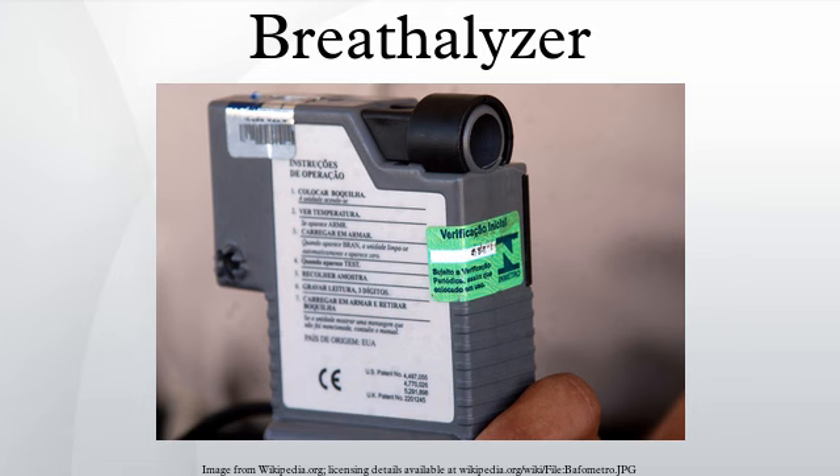All breath alcohol testers used by law enforcement in the United States must be approved by the Department of Transportation's National Highway Traffic Safety Administration. Public breathalyzers are starting to become a popular method for consumers to test themselves at the source of alcohol consumption, and are now able to be found in almost any type of licensed business — including pubs, bars, restaurants, charities, weddings, and all types of licensed events.